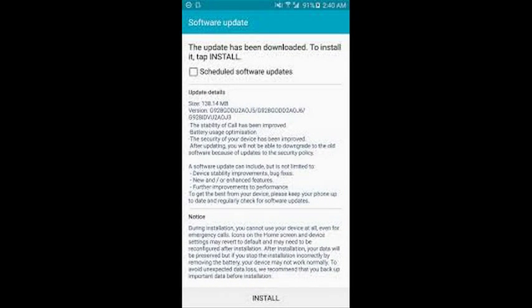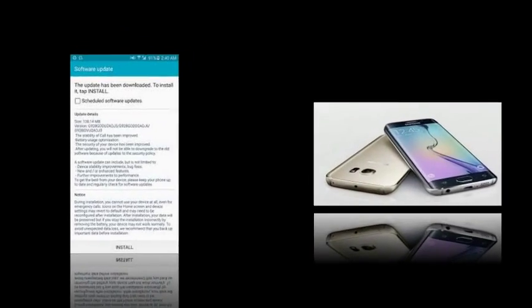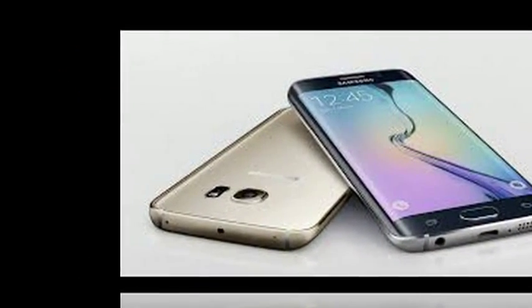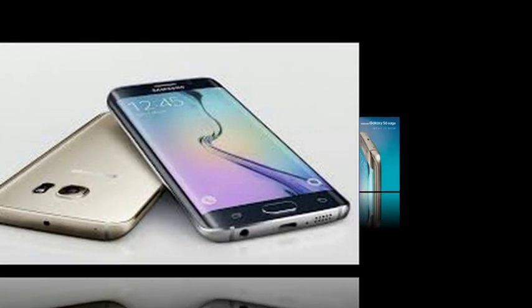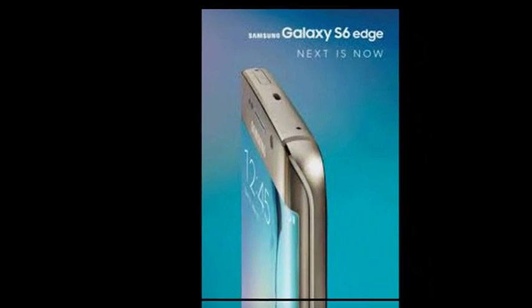Weighing in at 138.1 megabytes and carrying a build number of G928GBU2AOJ5, the update brings call stability improvements, battery optimizations, as well as improvements related to the security of the device.